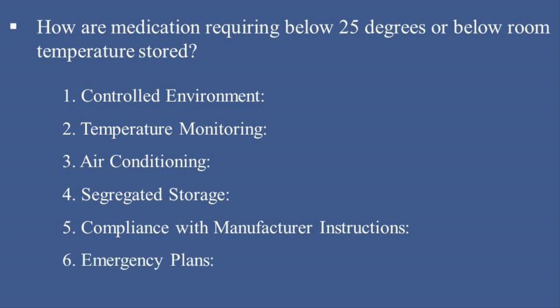6. Emergency plans — have backup systems, such as generators or alternate storage areas, to protect medications during power outages. These precautions ensure medication potency and safety are preserved.